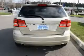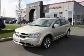It features a 3.5-liter six-cylinder engine, an automatic transmission, and four-wheel drive. This crossover won't last long at this price. Call and arrange a test drive now.